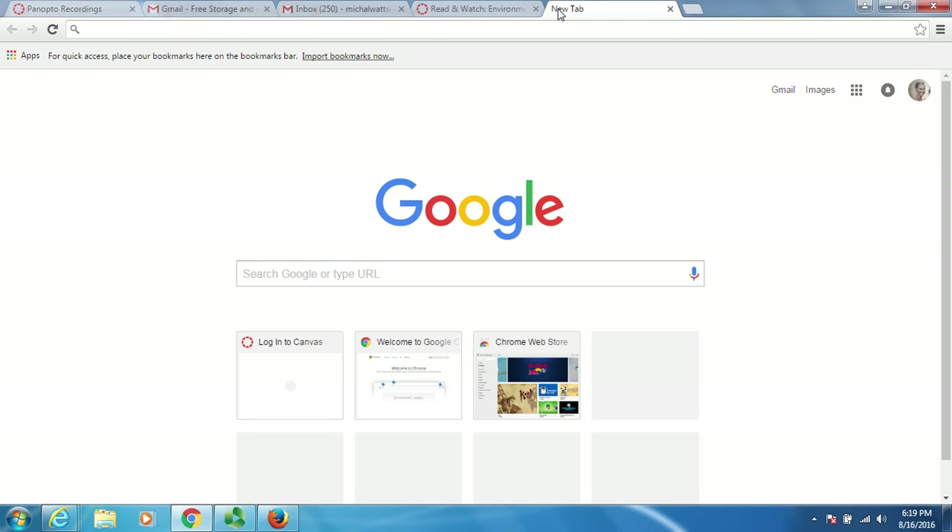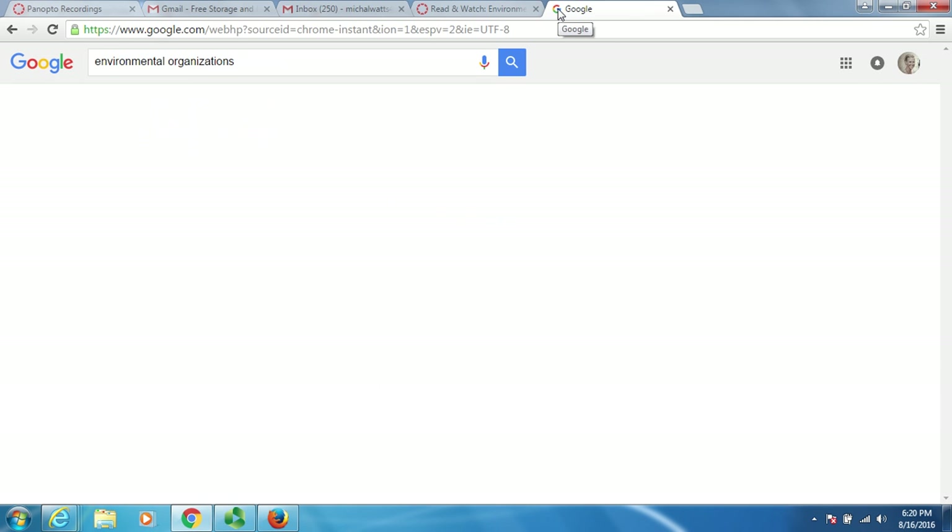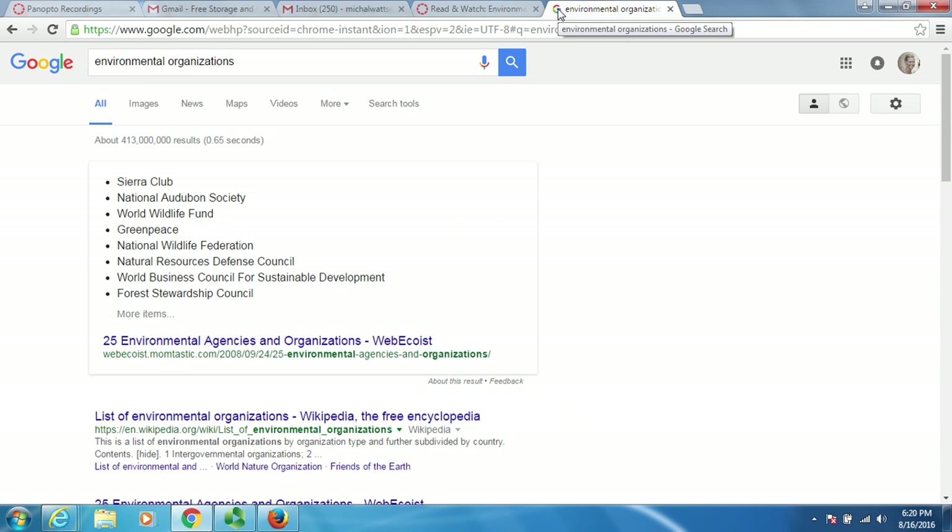I opened a new Google tab and I'm just going to type in 'environmental' and see where that search takes me. When I do a Google search of environmental organizations I have 413 million hits.